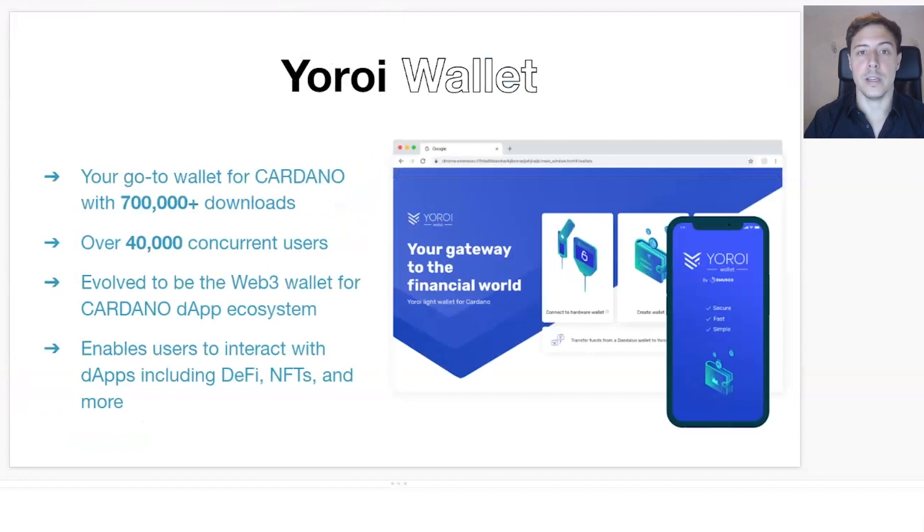With smart contracts and the new hard fork, UROI is going to become the Cardano Wallet 3 and you'll be able to operate with all the different dApps in the ecosystem — for DeFi, for DEXs, for NFTs — all through UROI and its dApp connector. Moreover, we're going to be extending the functionality of UROI to have some native features.